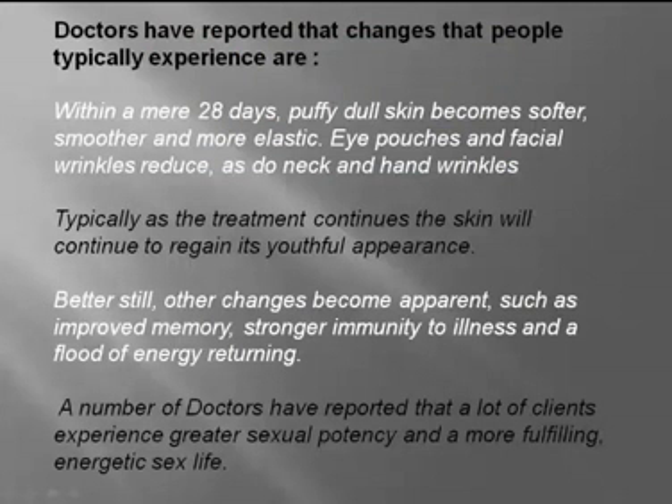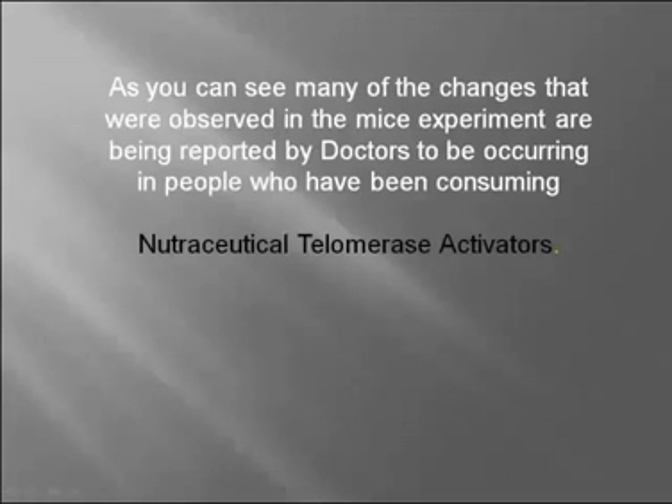Doctors have reported that changes people typically experience happen within a mere 28 days. Puffy dull skin becomes softer, smoother, and more elastic. Eye pouches and facial wrinkles reduce, as do neck and hand wrinkles. As treatment continues, the skin will continue to regain its youthful appearance. Other changes include improved memory, stronger immunity to illness, and a flood of energy returning. A number of doctors have reported that clients experience greater sexual potency and a more fulfilling, energetic sex life. Many of the changes observed in the mice experiment have been reported in people consuming nutraceutical telomerase activators.